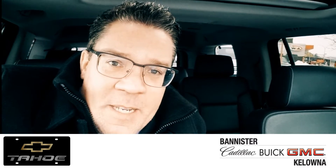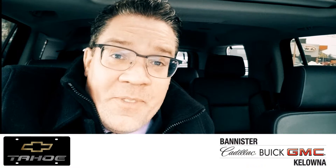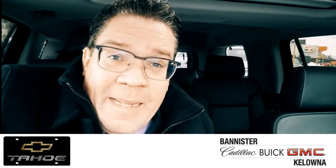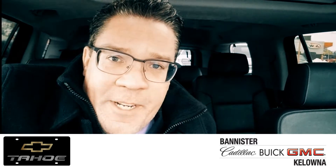Hey, it's Rudy Fair at Kodiak, sitting in the 2017 Chevy Tahoe at Bannister Kelowna. What makes this vehicle so unique is the price, the mileage, and the options. We're going to take a look around this vehicle to see if it's a good fit for your needs.